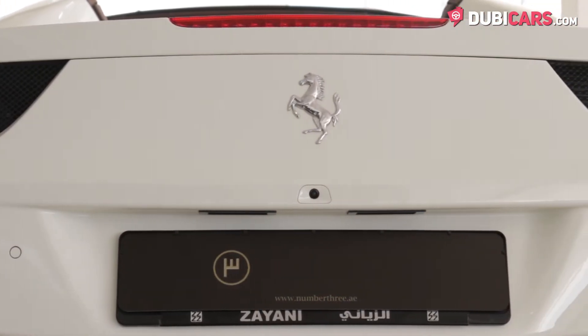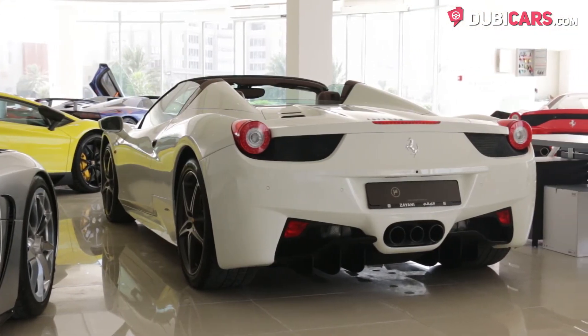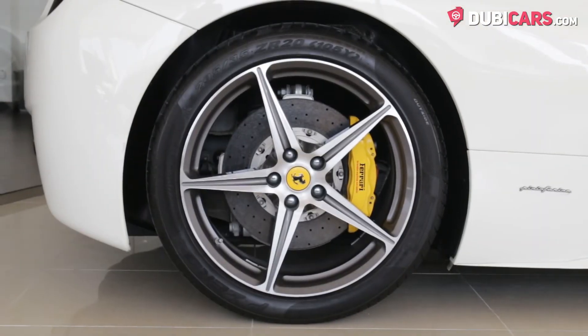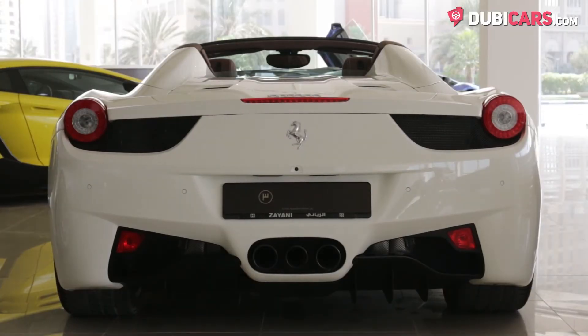Virtually untouched and driven around to select locations, this Spyder is painted white and has front and rear parking sensors, adaptive headlights, reverse camera, 20-inch alloy rims with yellow carbon fibre brake calipers, blind spot detection mirrors, and a body-matching hardtop retractable roof.